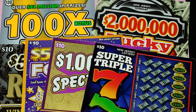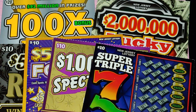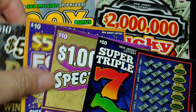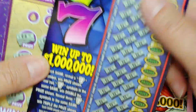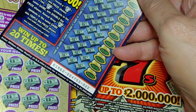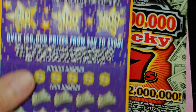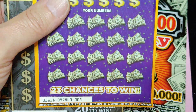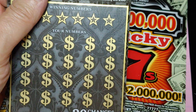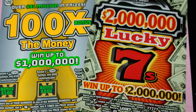Hey YouTube, NJ Scratcher here with $80 worth of New Jersey Lottery tickets. I have four $10 tickets: a Super Triple Seven, ticket number 22; a $1 Million Spectacular, ticket number lucky 13; a $500,000 Fortune, ticket number three; and a $500,000 Riches, ticket number one. Those are the $10 tickets.